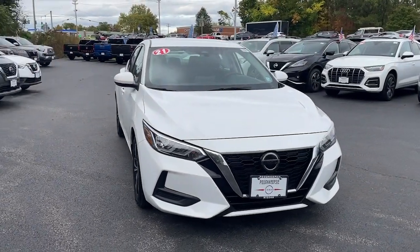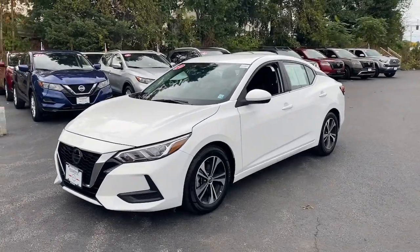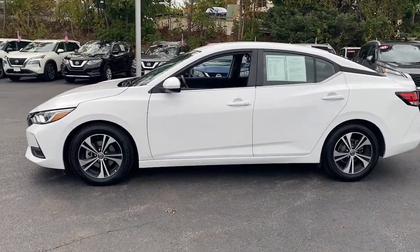Your next car could be the 2021 Nissan Sentra. This vehicle is an outstanding buy with fewer than 60,000 miles on the odometer.